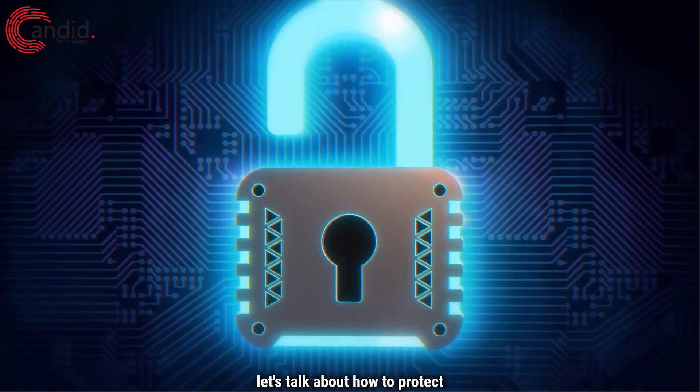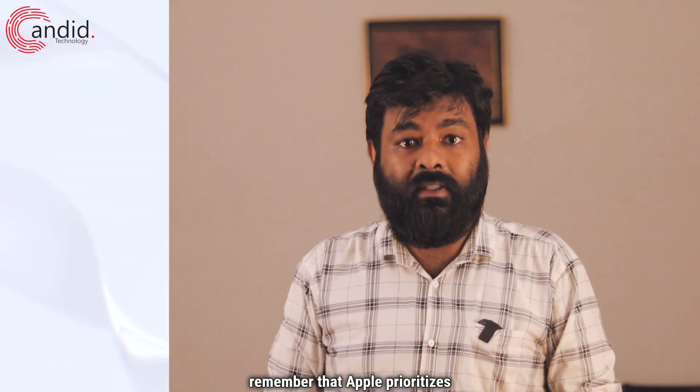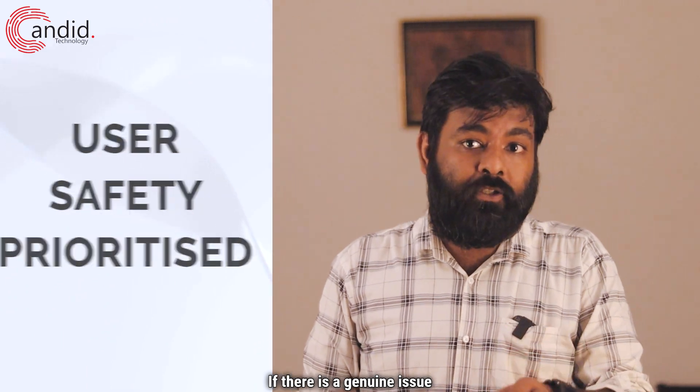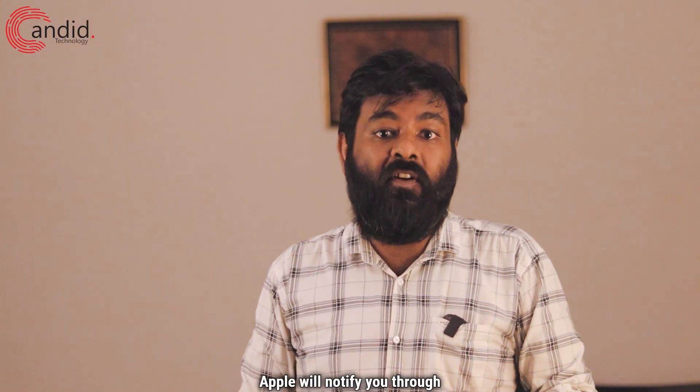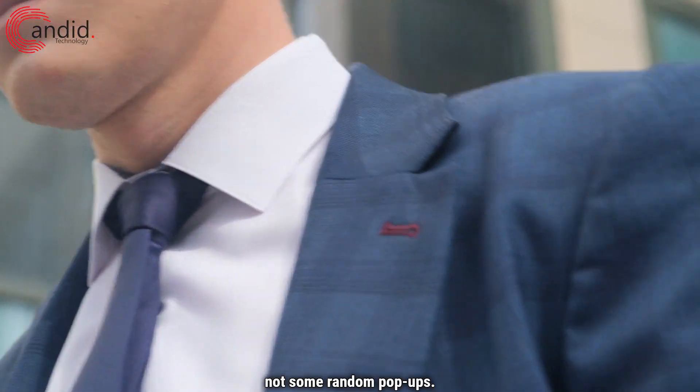Now let's talk about how to protect yourself from this scam. First off, remember that Apple prioritizes users' safety. If there is a genuine issue with your device, Apple will notify you through trusted channels, not some random pop-ups.